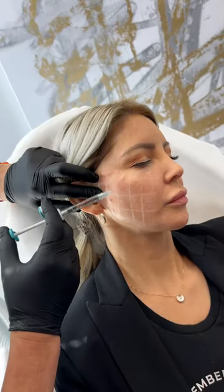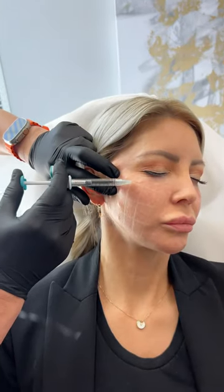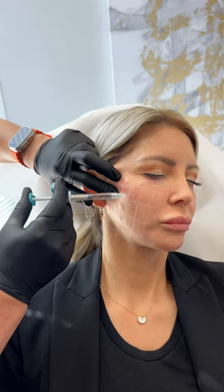One syringe is placed onto each side of the face. This is like putting on a daily moisturizer every single day for six months — an ultra-concentrated moisturizer for the face that enhances your skin's glow and softness. It's really a great product and we're excited about it.